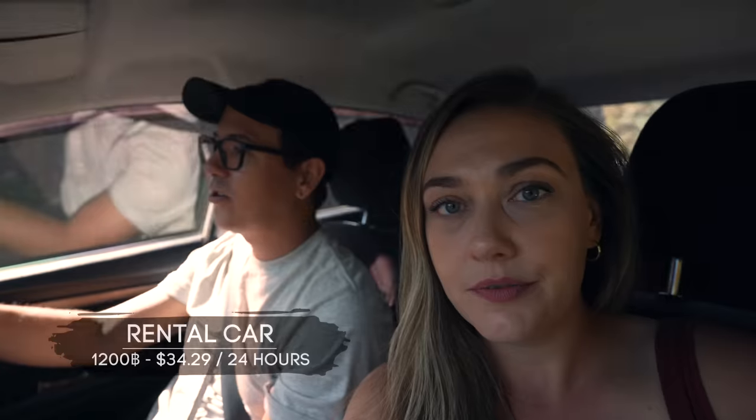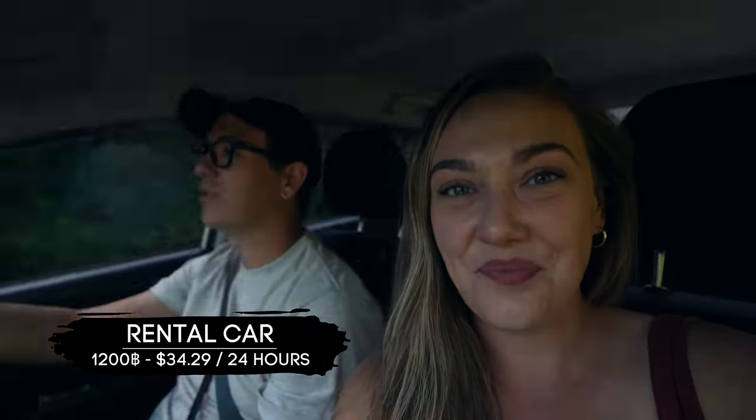A lot of people made this trip on a scooter — that's definitely something we considered. We did rent a scooter when we were in Pai, but with it being a two-hour drive, we felt that was a long time to be on a scooter. We also have all of our backpacks because we forgot that we were checking out today, so it was actually a happy accident that we got the car. It cost 1,200 baht and we did have to pay a 3,000 baht deposit — that's for 24 hours. We'll get the deposit back as long as we don't wreck the car.